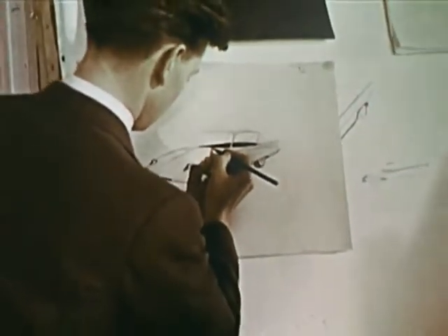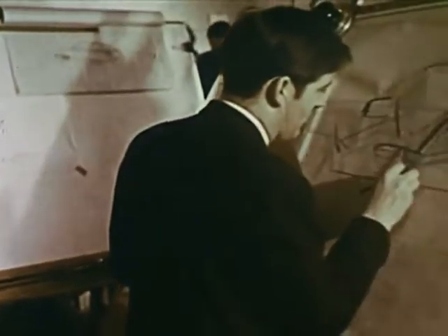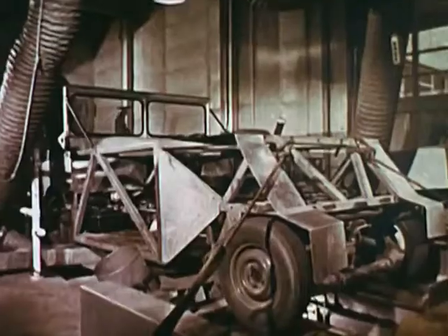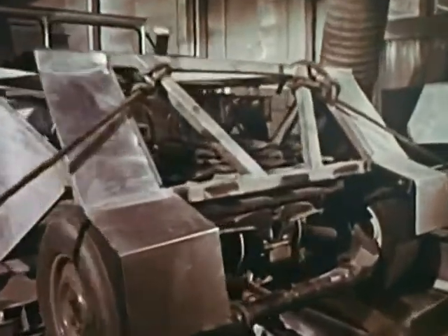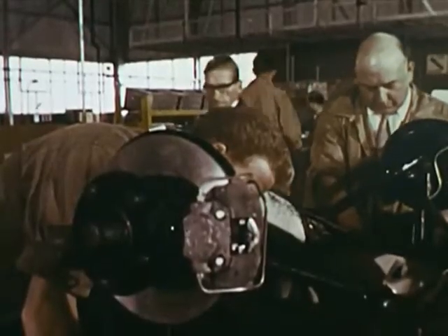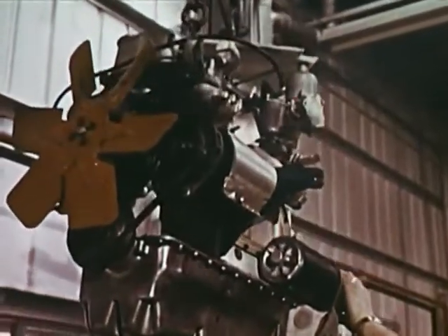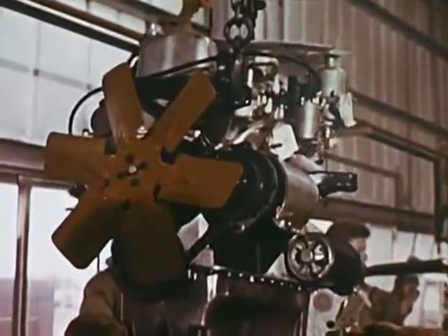The underlying philosophy is that a safe car is a well-engineered car, with concepts that begin on the drawing boards. A car is made up of many systems, and how well it operates depends on how well these systems work together. Hours of testing are required, and many prototypes are developed before the final model reaches the production line.